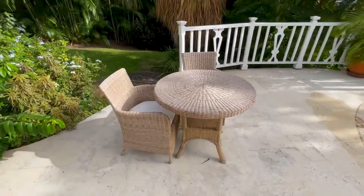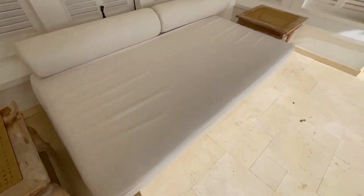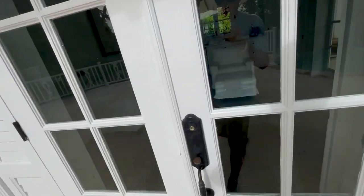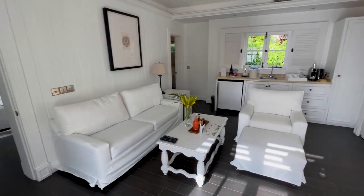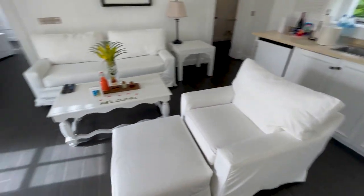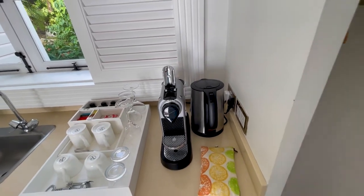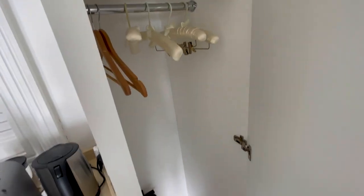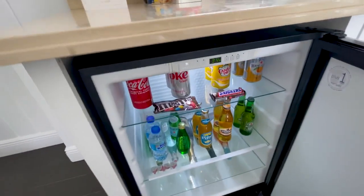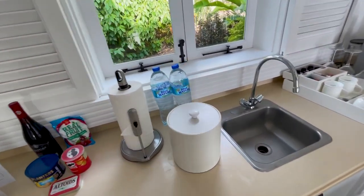Nice dining set out here for some poolside meals. Huge lounger slash sofa, whatever you want to call it. Looks nice and comfy — oh my God, feels amazing. There's more furniture. I think we're going to be spending a lot of time out here. Going in. This is the kitchen area and living room, I would say. Pretty amazing. Lots of storage, coffee maker, looks like a pot for warming water for tea. Sink, fridge. Some of this stuff is included — the sodas on top and the small bottles of water. That's all included; the rest is just a small fee. He stocked it up with ice.